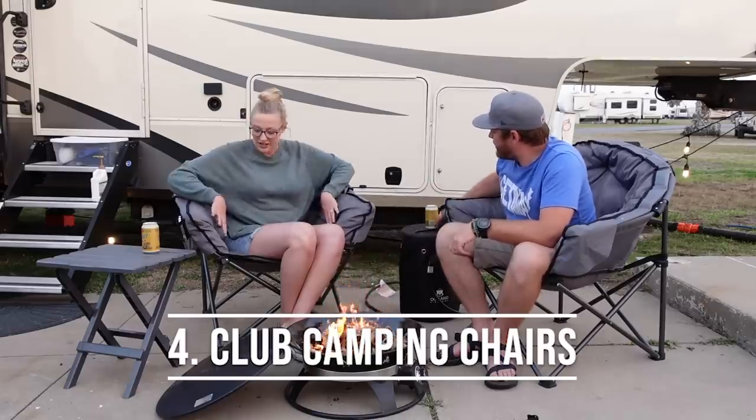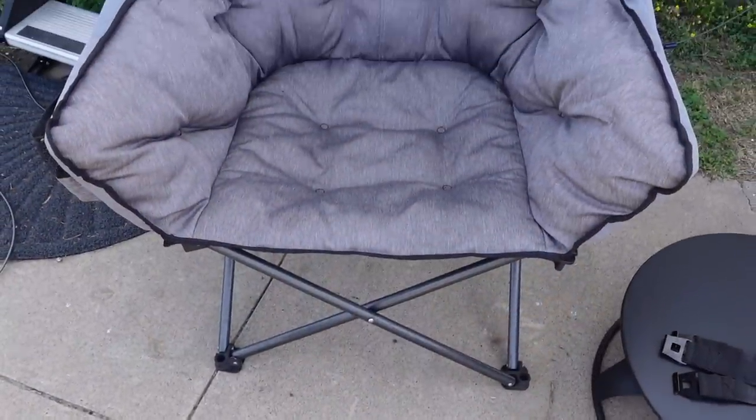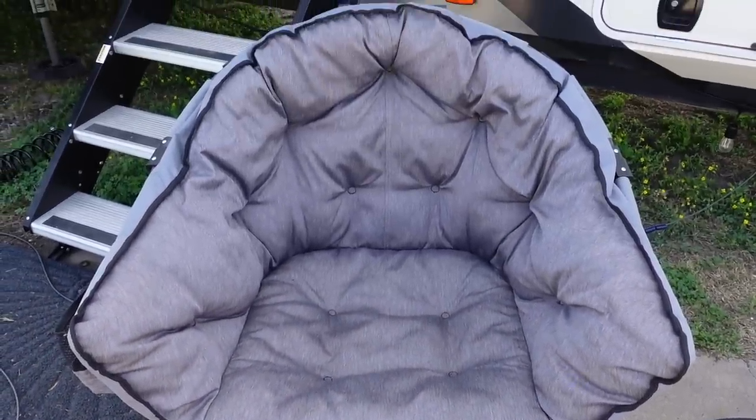The next item are these club camping chairs. We absolutely love these chairs — they're extra padded, super comfy and cozy, and we love how high the back is and that it's actually enclosed all the way around. On those chilly nights where the campfire is keeping your front warm, the chair keeps your back warm, which is really nice. They fold up really compact and come in a beautiful heather gray color — we imagine these being in our arsenal for the rest of the time we're on the road.